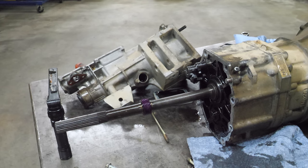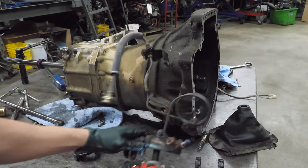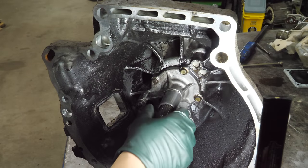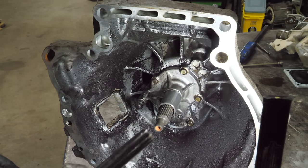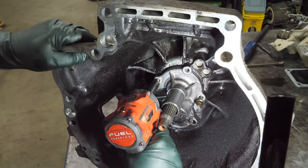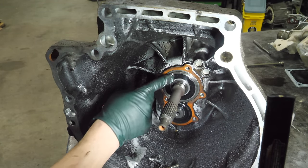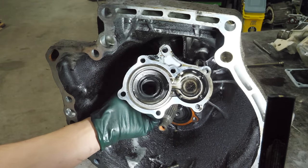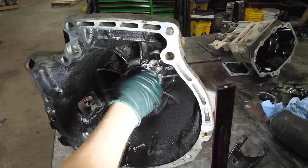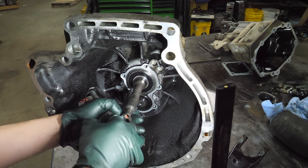I could put this back together and sell it, but the sheer volume of metal in this transmission — I just don't want to do that. It's a $500 transmission when I know they're good, and I don't know this one is good. I'm not going to do that to somebody. Next we're going to remove the throwout bearing sleeve and front cover — this comes off pretty easily. Now you can see there's the input shaft bearing.